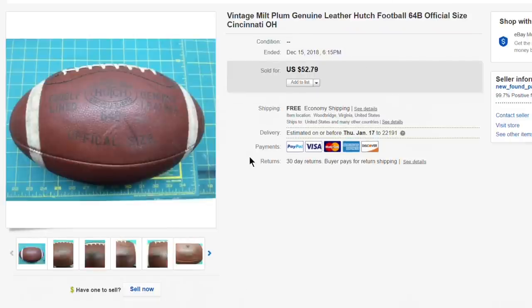Next up, this Milk Plume genuine leather Hutch football — picked it up for just a couple bucks, listed at $52.79. Had it for a long time and took a best offer of $25 with free shipping.